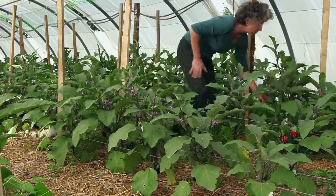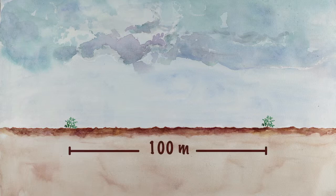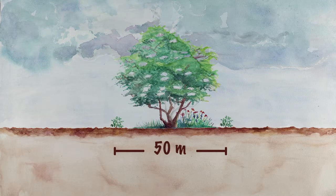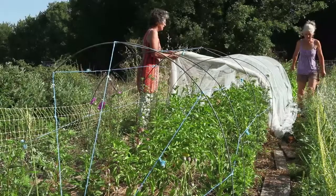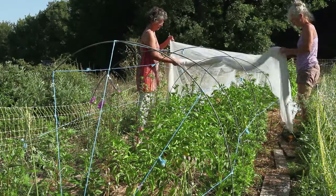To avoid cross-pollination, grow different varieties of aubergines 100 metres apart. This distance can be reduced to 50 metres if there is a natural barrier such as a hedge. In tropical climates, distances of up to one kilometre are necessary. Mechanical isolation can also be done with a mosquito net.